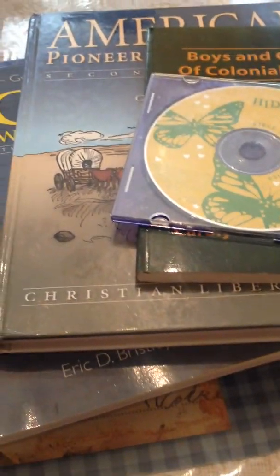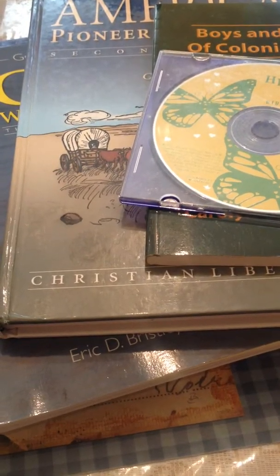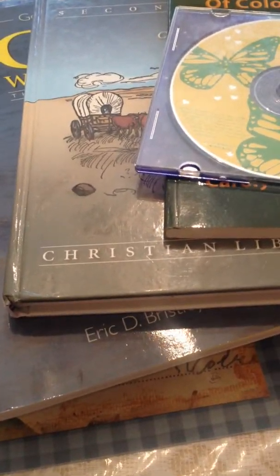This video is going to talk about everything that comes in the basic package of the Heart of Dakota Beyond Little Hearts for His Glory.